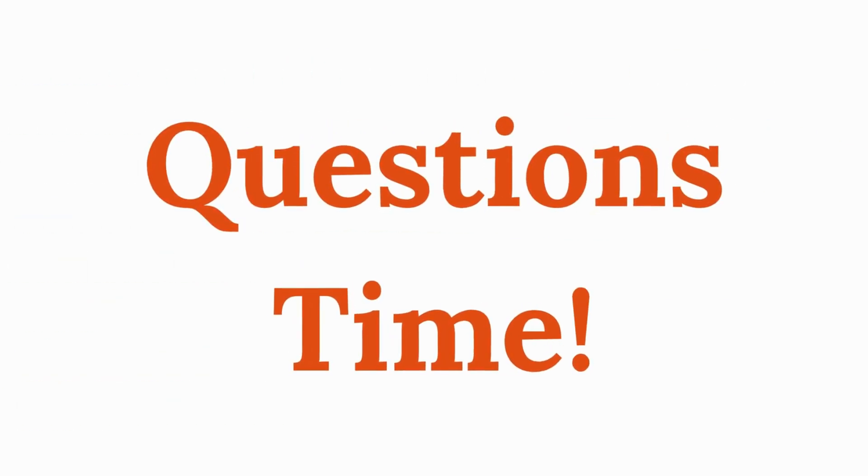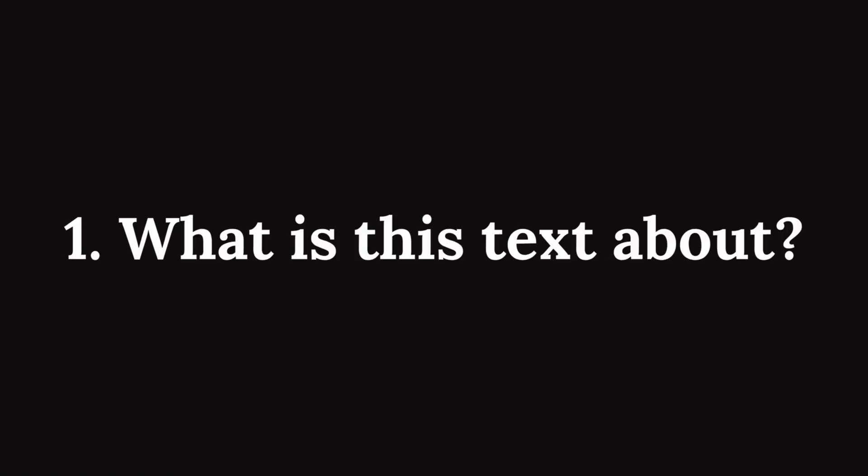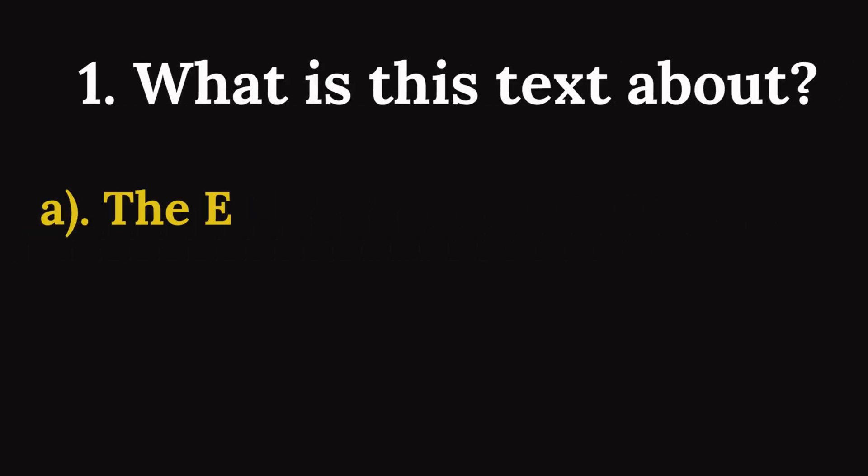Question time! Question one: What is this text about? A. The earth's layers.